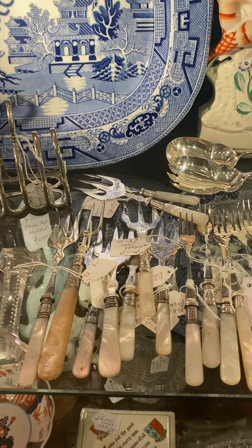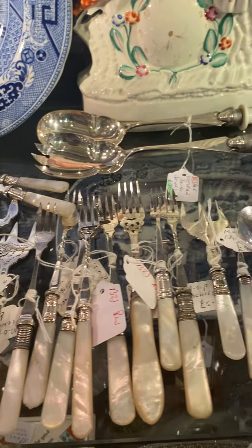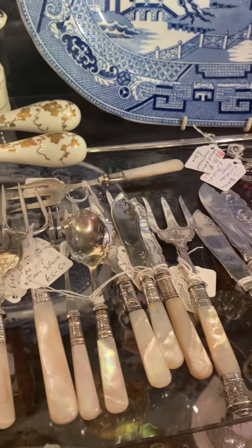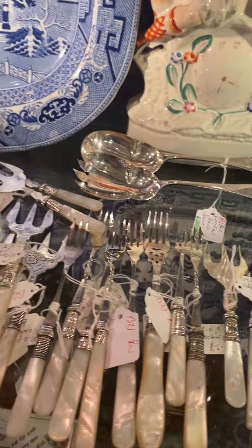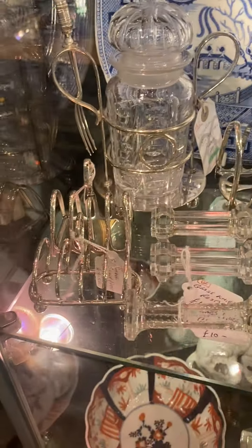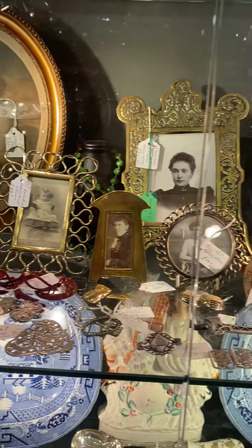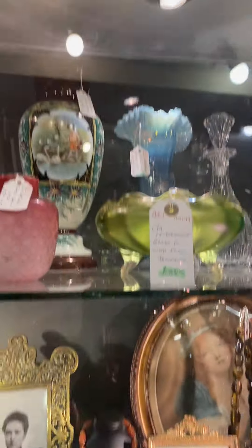If you're a bit short on the cutlery and you want something a bit more stylish, you've got mother of pearl and silver plate. Buttonized cake forks, all sorts. Toast racks, knife racks. Some nice old Art Nouveau frames. Beads. Some mixed glassware.